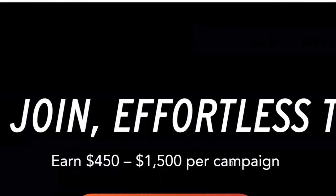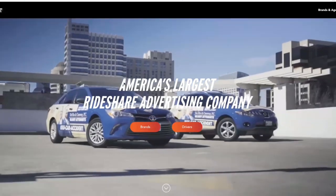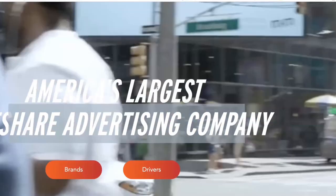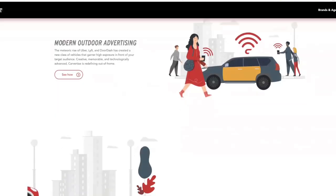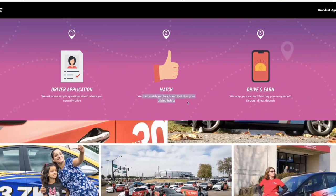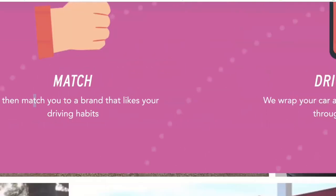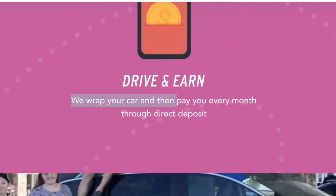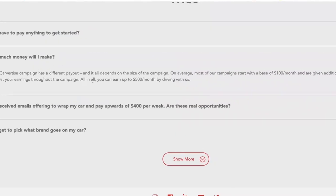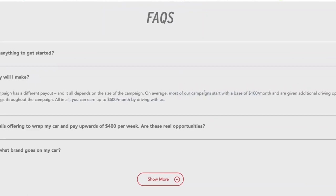This website gives you the opportunity to earn $450 to $1,500 in a very interesting way. The website is called Carvatize — basically you are turning your vehicle into a mobile billboard. This is a great way to earn some passive income, especially if you already use your vehicle to make money through DoorDash, Uber, Lyft, etc. You put in a driver application, then get matched with the right brands of your choosing, and earn the money once the campaign is over. According to Carvatize, you can earn from $450 to $1,500 per campaign — more realistically about $500 a month, but you can only run one campaign at a time for your car.